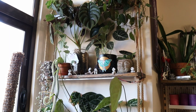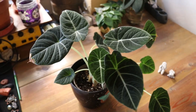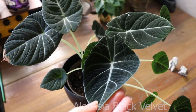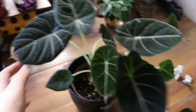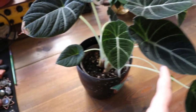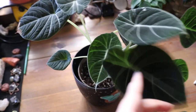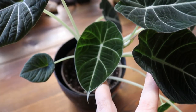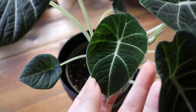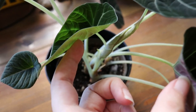In here I also have my alocasia black velvet and I want to show you the newest leaf it's pushing out. The alocasia black velvet is one of my favorite alocasias ever — again a slow grower, but I managed to put a lot of bulbs in this pot so it looks fuller. It is pushing out new leaves; this is the newest one that just unfurled, still very soft, and it's also pushing out another one.